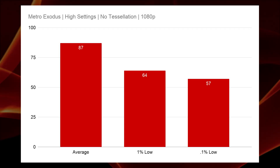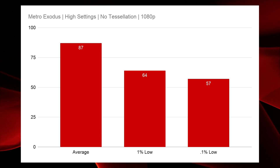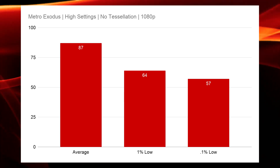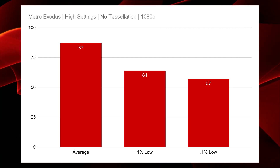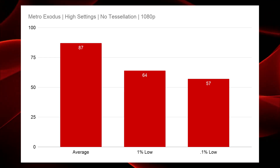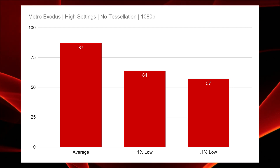Metro Exodus on high settings with no tessellation at 1080p was very solid. We saw an average frame rate of 87, the 1% low stayed above 60 at 64 FPS, and the 0.1% low at 57 was right near that 60 mark. So this was a really good experience if you're a 60 FPS gamer or better.